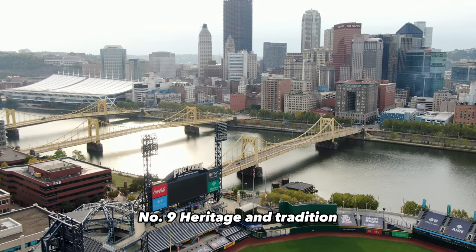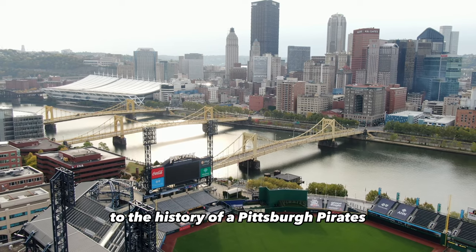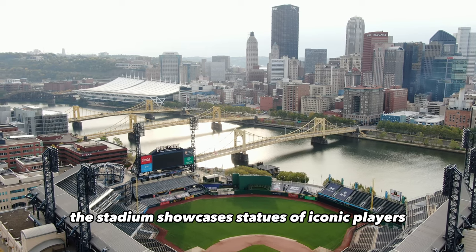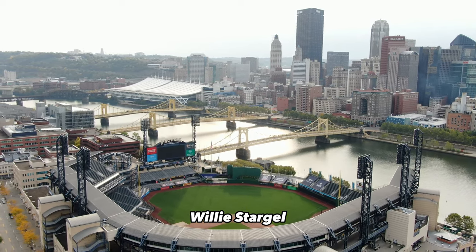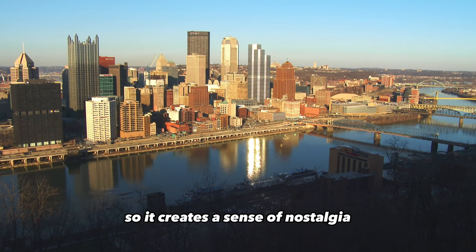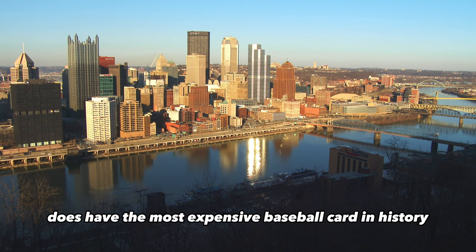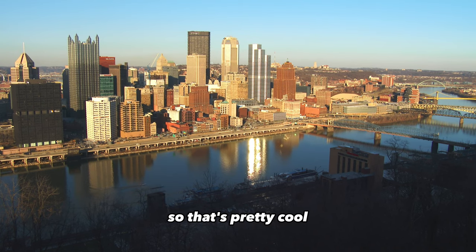Number nine: heritage and tradition. PNC Park pays homage to the history of the Pittsburgh Pirates and the city's iconic heritage. The stadium showcases statues of iconic players like Roberto Clemente, Willie Stargell, and Honus Wagner, creating a sense of nostalgia. And for those who don't know, Honus Wagner has the most expensive baseball card in history at over $7 million.